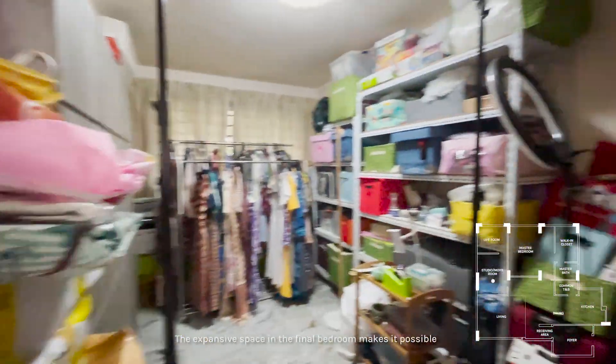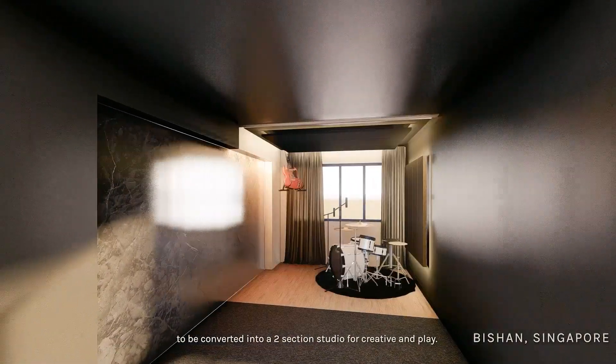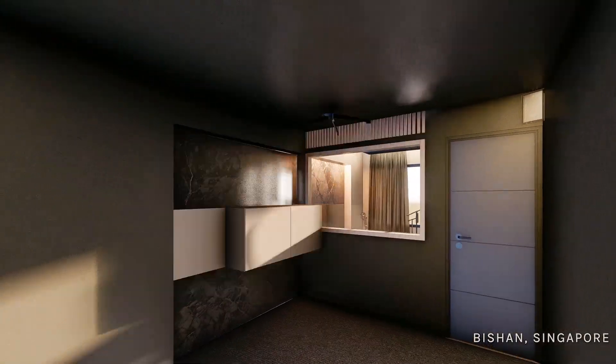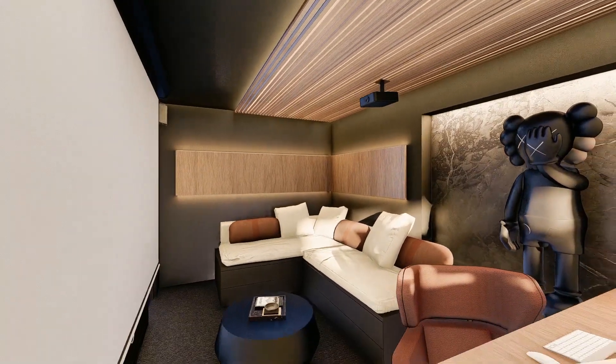The expansive space in the final bedroom makes it possible to be converted into a two-section studio for creative work and play. This configuration balances work, play, and home in one single spot.